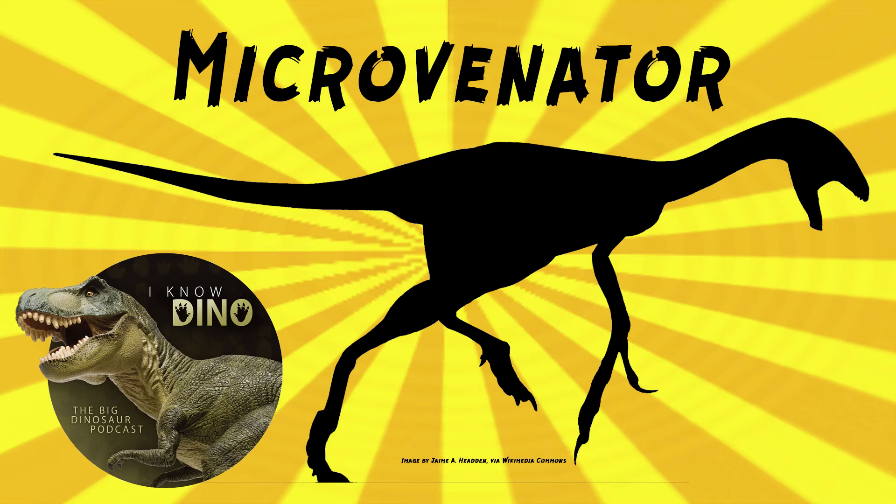And now on to our dinosaur of the day, Microvenator, which was a request from Ewan via our Patreon and Discord. So thanks.